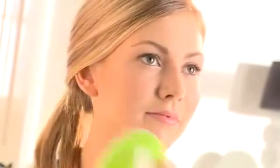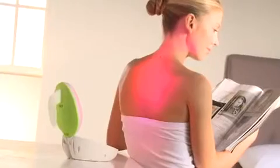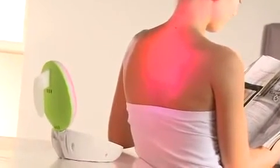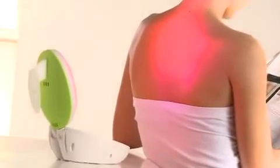This stylish, easy-to-use device can either be held directly against affected areas for an intensive treatment, or it can be placed in its cradle and used at a distance to treat a wider area such as your back or shoulders.